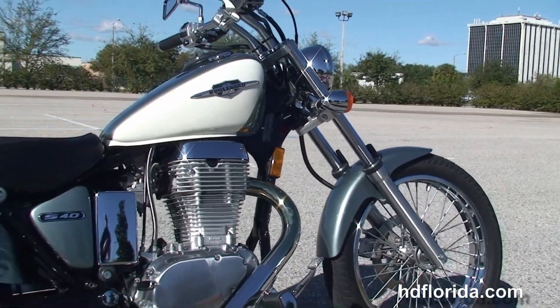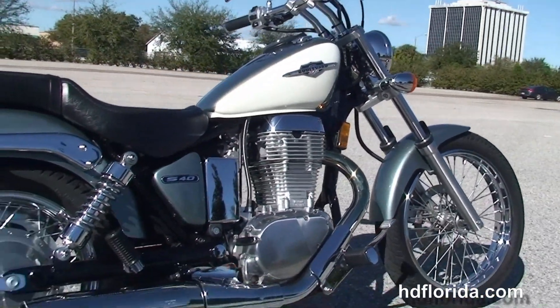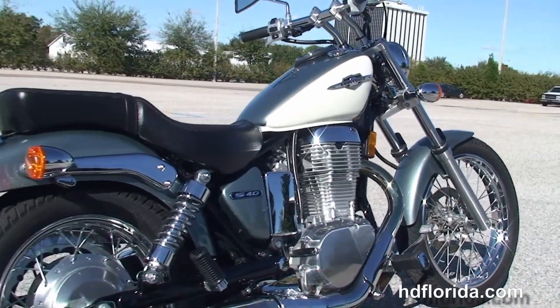This bike starts out front with the steel-laced 19-inch spoke wheels, single disc brakes, and we'll move back to the forward controls.